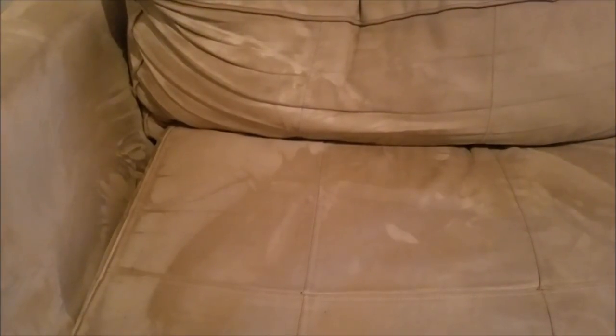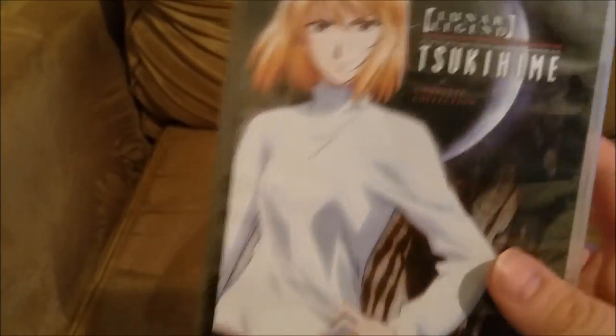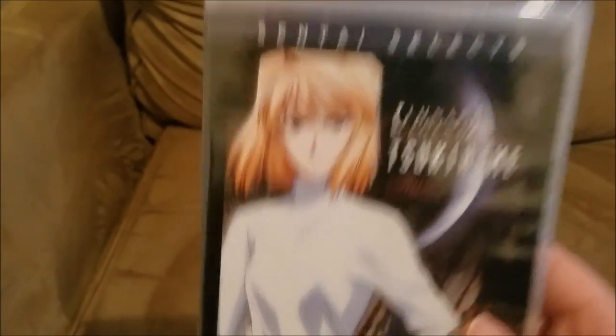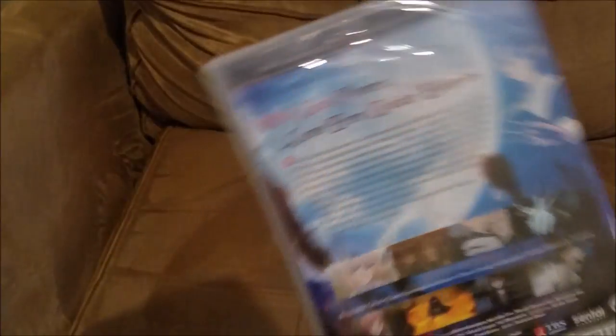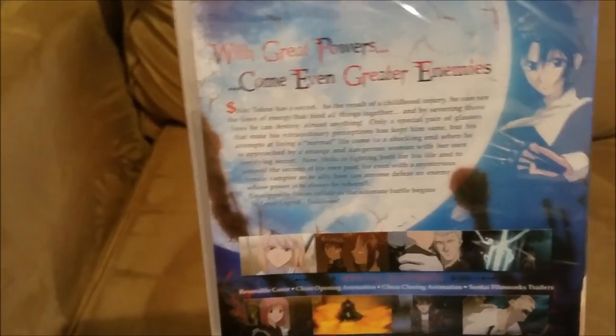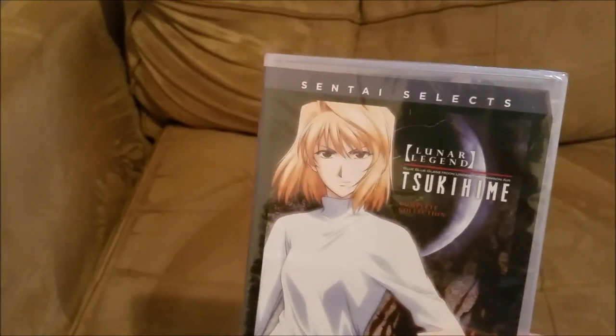Another thing from the Sentai sale — I got Tsukihime for $8.99. I've heard about this series before but never watched it. People who like vampire stories will love this. I'm really looking forward to watching it eventually. Sentai has some good stuff on sale.